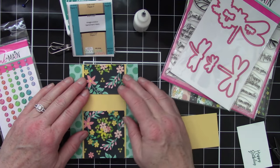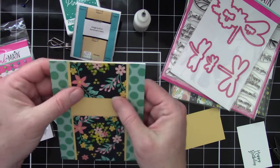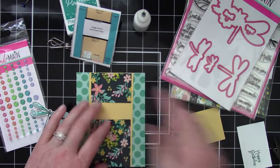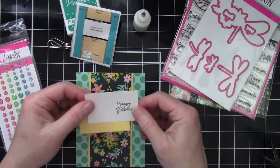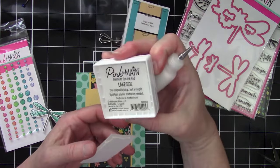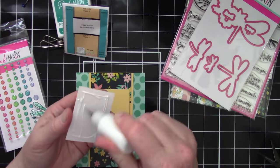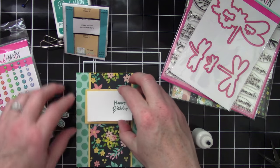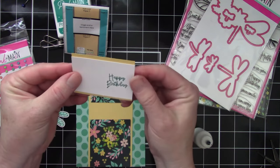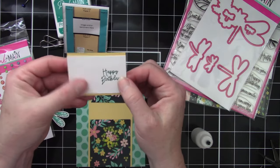So we will center that on the card as best we can. I think that looks pretty good. I love this patterned paper, I love the colors. Then I already pre-stamped our sentiment using the Pink and Main Lakeside ink, which goes really well with this polka dot paper. And I'm going to just center that on our card. The sides are completely flush, so you're really just centering top to bottom. You're just seeing the card stock on the top and bottom.